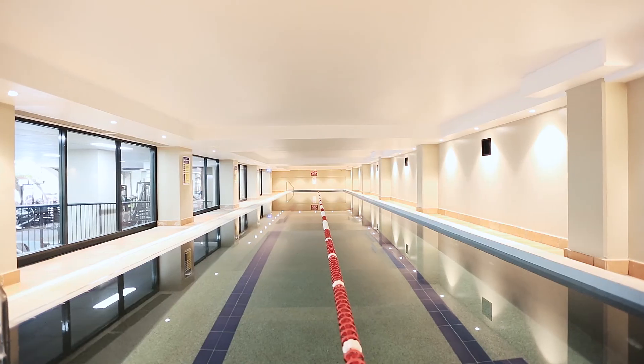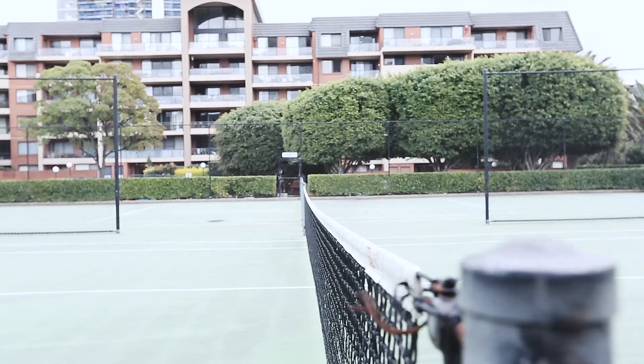With manicured gardens, indoor and outdoor pool, tennis courts and gymnasium.